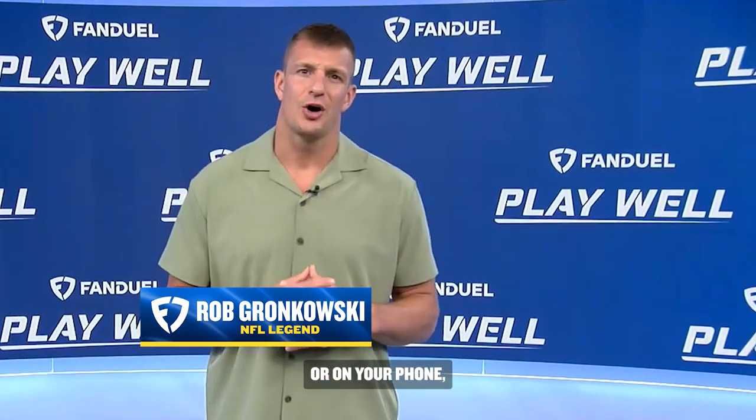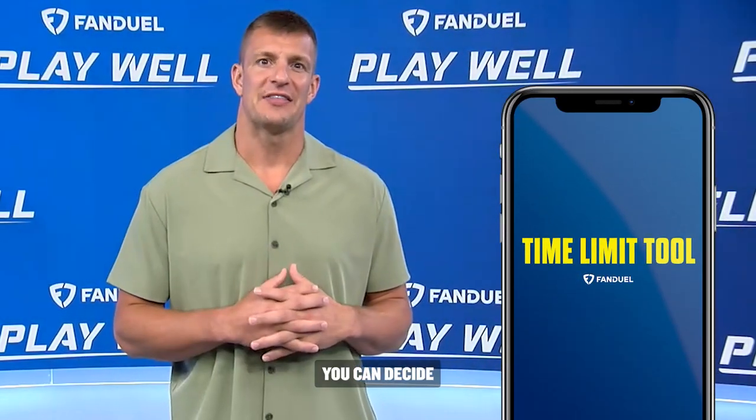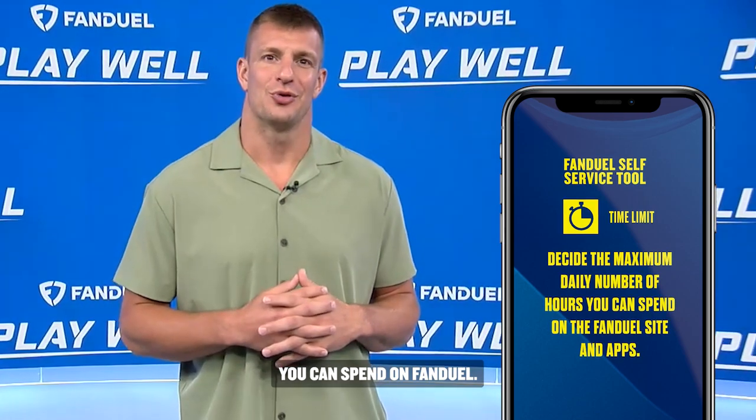Whether you're on the field or on your phone, it's easy to lose track of time. But with FanDuel's time limit tool, you can decide the maximum number of hours you can spend on FanDuel.